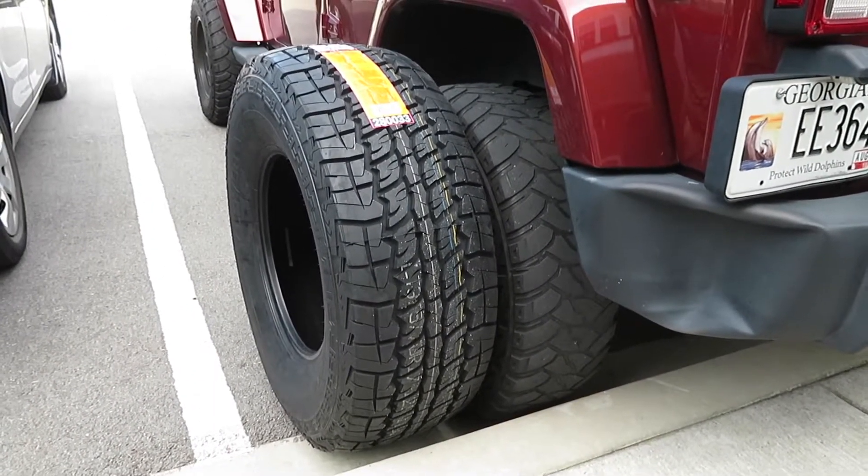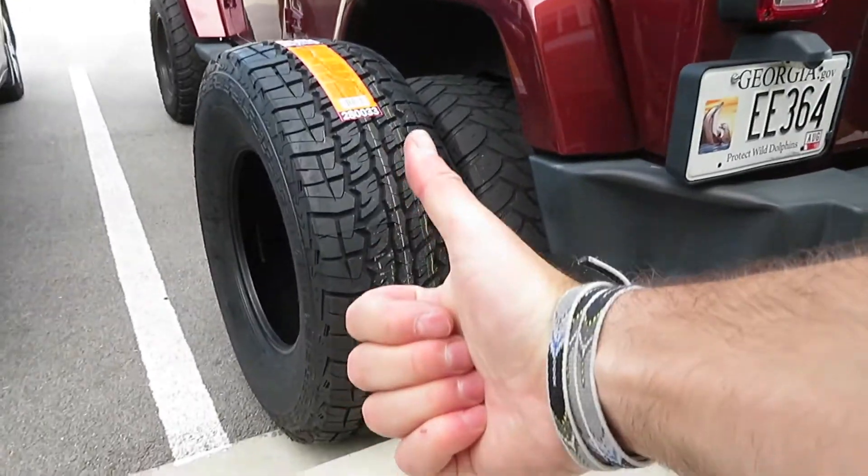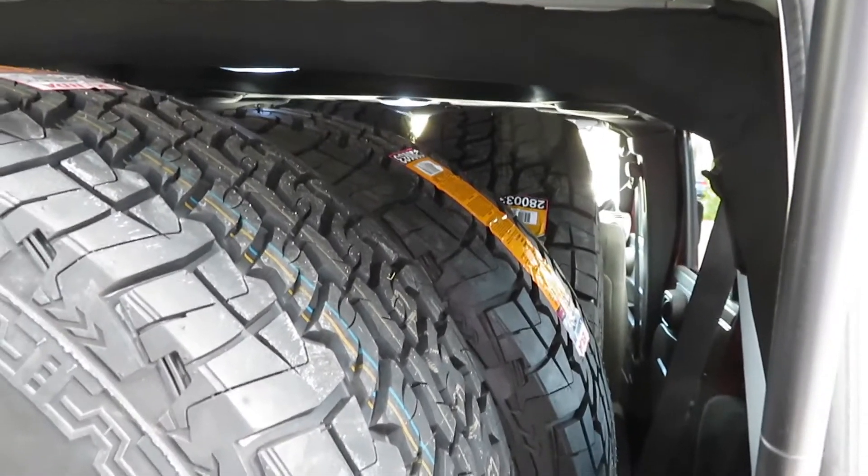Holy crap, we fit all five tires inside! Always impressed at how much can actually fit inside that thing.